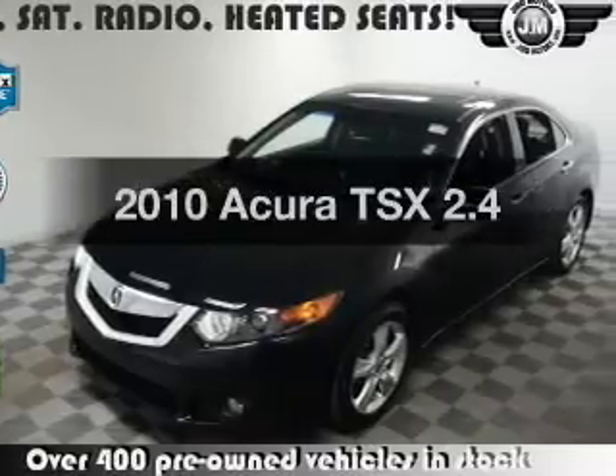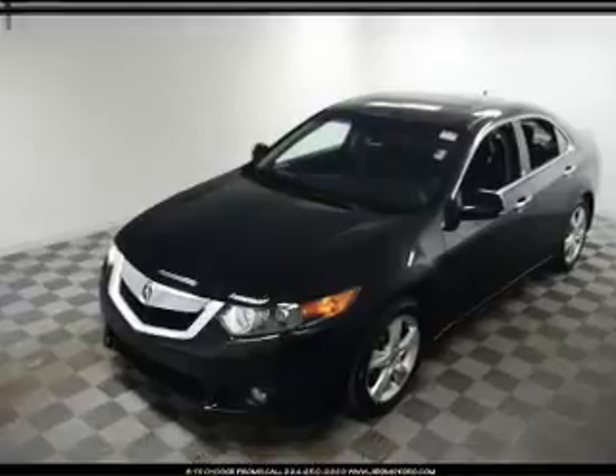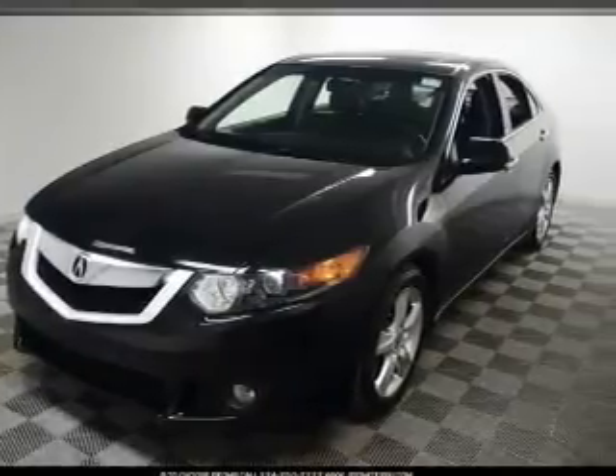Imagine yourself in this 2010 Acura TSX. This is the set of wheels you've been looking for, with an efficient 4-cylinder engine. The powertrain includes front-wheel drive driven by a 5-speed automatic transmission.